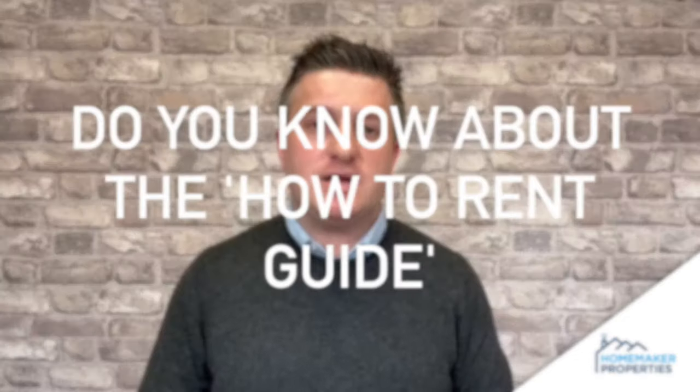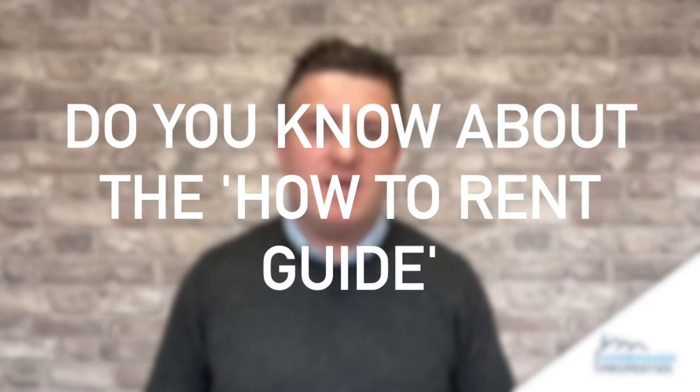Landlords, and in particular self-managing landlords — do you know about the How to Rent Guide? Is it a case of 'I've heard of it, I'm not quite sure what I'm meant to do with it, who I give it to, and when I give it to them'? If these are the sorts of questions you're asking, you need to be watching this short video to make sure you're doing things right as a landlord, because when it comes to an end of a tenancy or later on in a tenancy, this could be something that trips you up significantly.